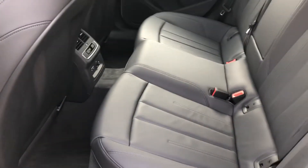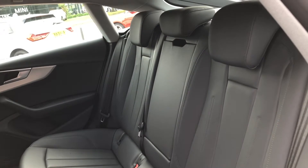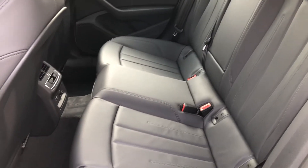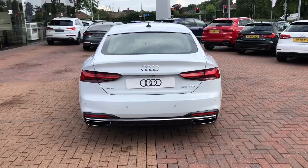Taking a look inside the car, the interior is finished in gorgeous black leather. There's plenty of room for three passengers to travel in comfort with plenty of leg room, along with rear climate control, rear centre armrest, and ISOFIX points for your child's car seats.